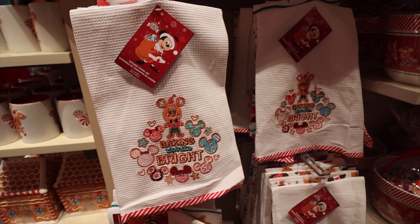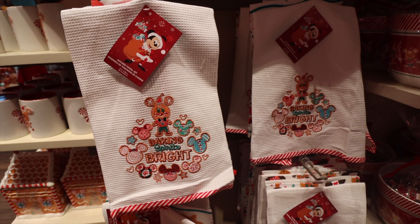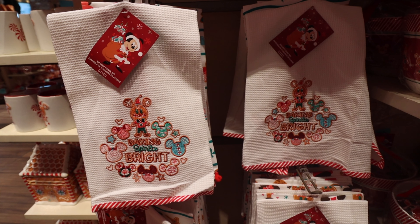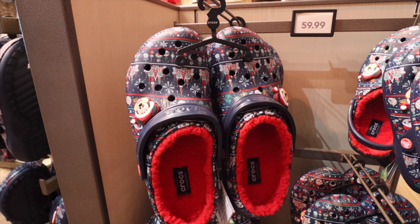The kitchen towels this year have that same gingerbread and Mickey theme. You get two different towels when you buy the set — you can see there's the white one, and the one behind it has Christmas treats on it. Really nice.